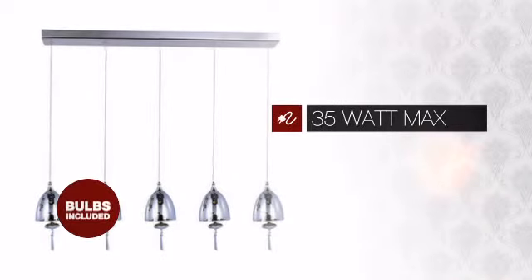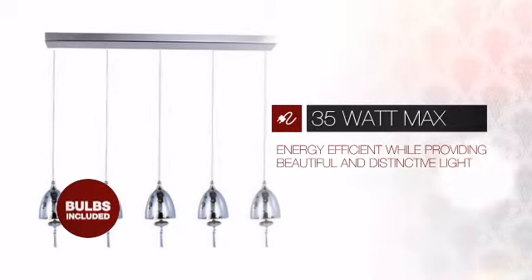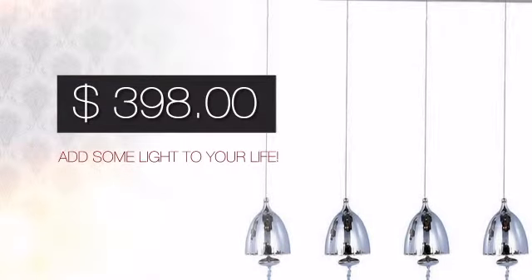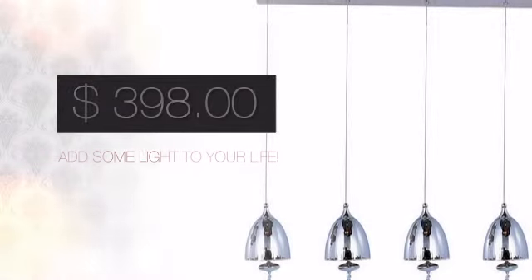Featuring a clever design, it is energy efficient while providing beautiful and distinctive light. And with such a great price, you can easily add some light to your life.